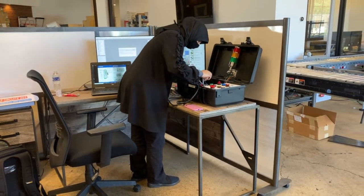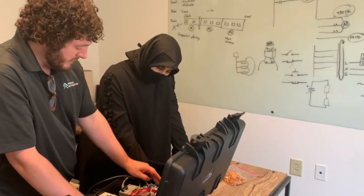Here at Spring Automation we use the Rockwell programs, and my job was to learn how to use that program and develop a system with the aid of the team lead.